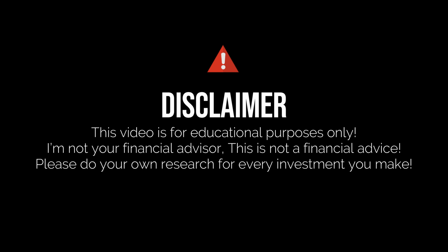Disclaimer: I am not a financial advisor, and this is not financial advice. Please do your own research with every investment you make.